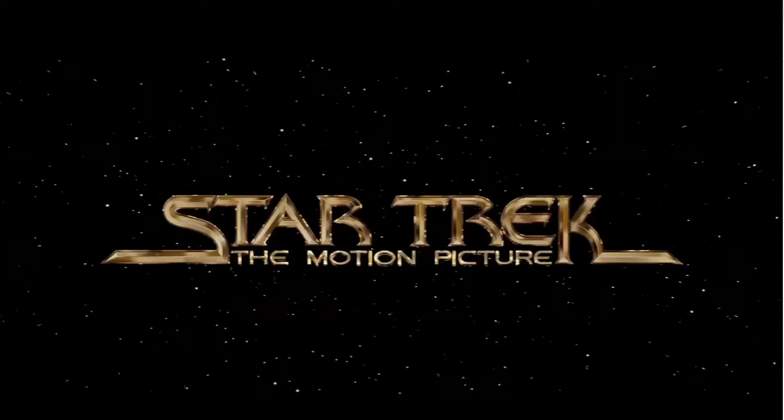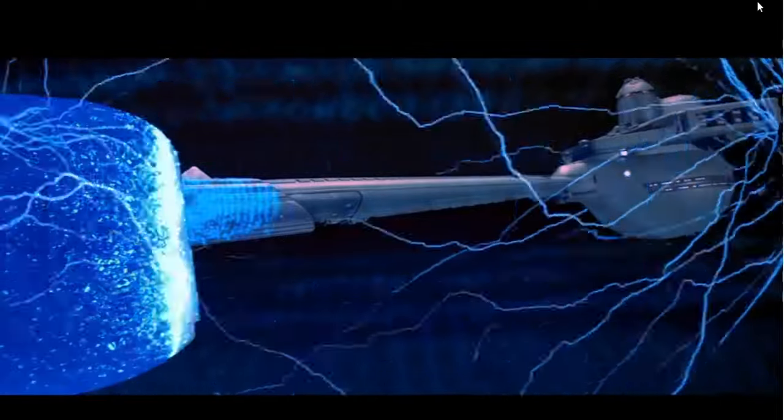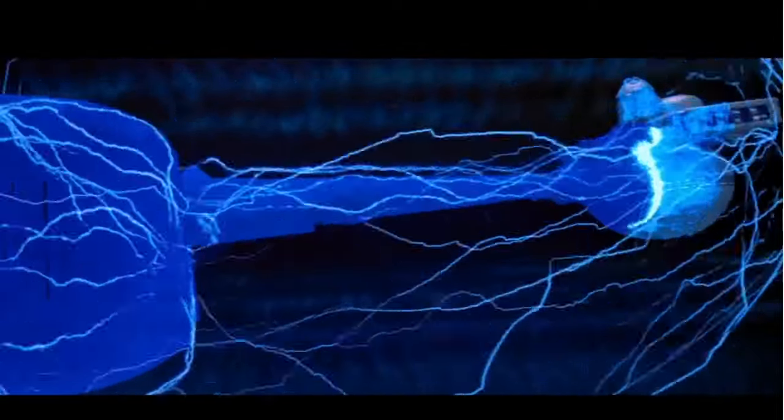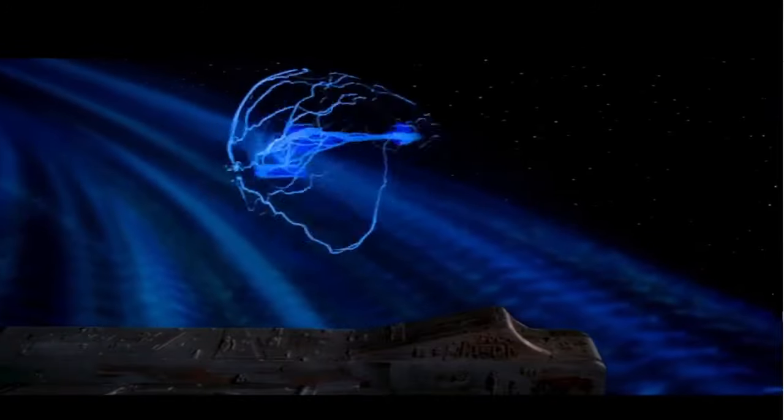Star Trek: The Motion Picture, the Director's Edition, is a nice, fresh cut with digital imagery that is just so beautiful to look at. Unlike the original that was aired in theaters back in '79, this one has fresh screens, more clear imagery to it. The sounds and visuals are just amazing to look at.